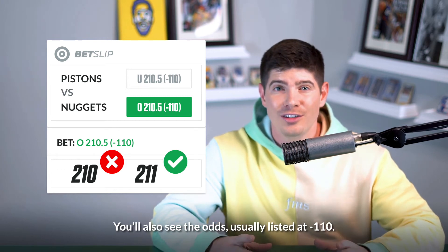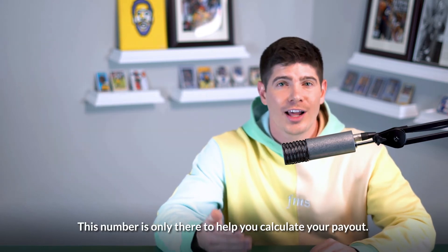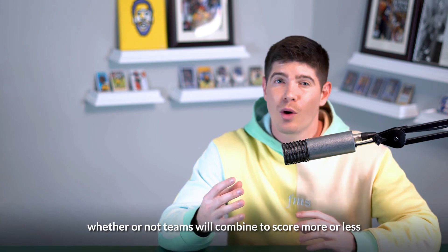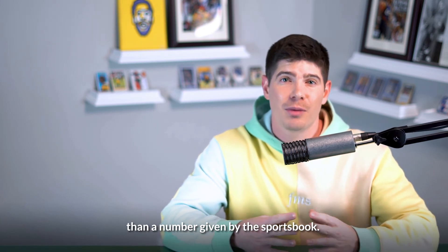You'll also see your odds, usually listed at minus 110. Don't let this confuse you, as this number is only there to help you calculate your payout. Remember, betting totals is all about predicting whether or not teams will combine to score more or less than a number given by the sportsbook.